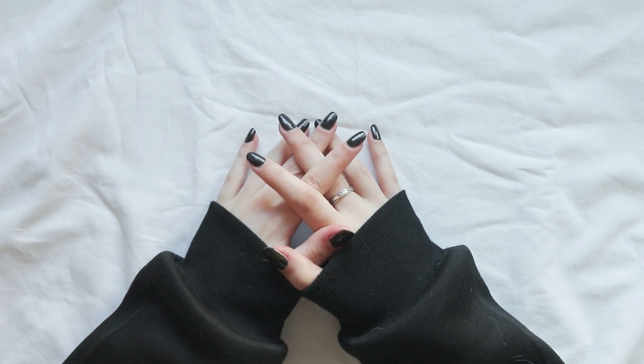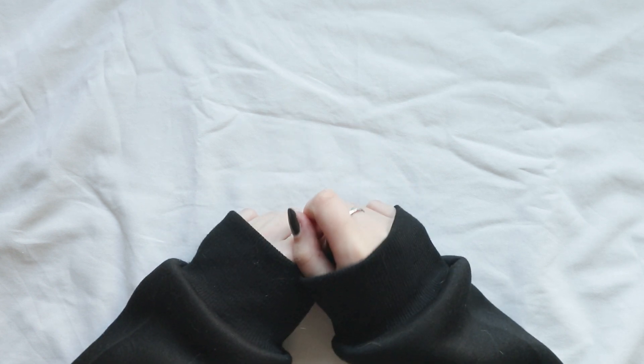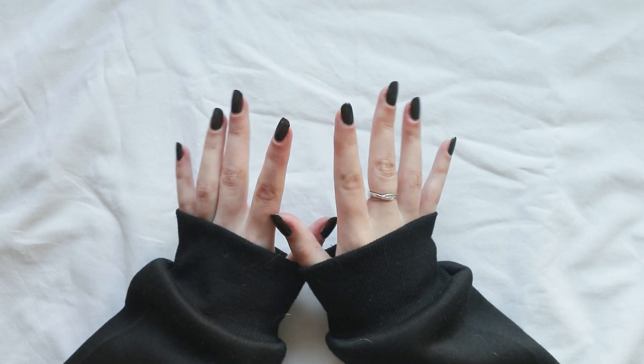Hello everyone, and welcome back to another Pen Pal With Me video. This video is going to be a bit different than the other ones, because I'm trying new things on my channel and I'm trying to see what works better for me.